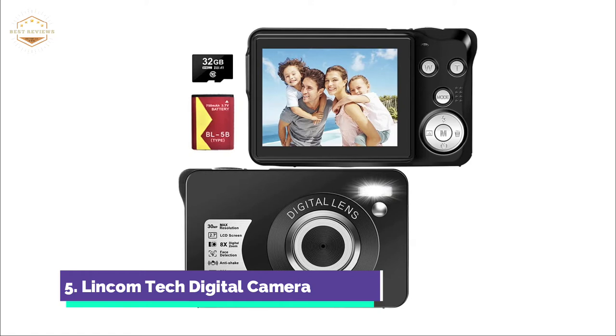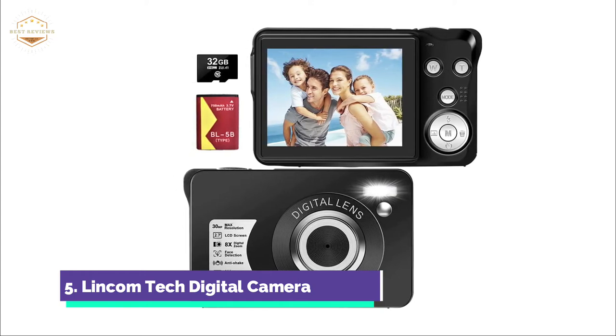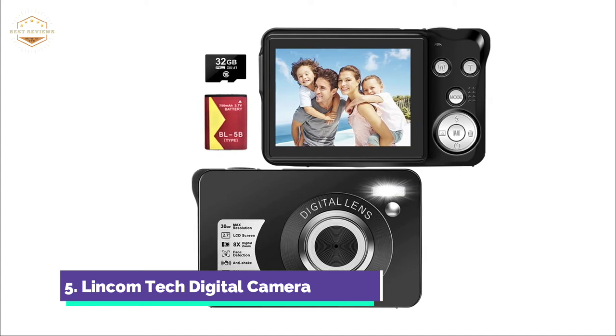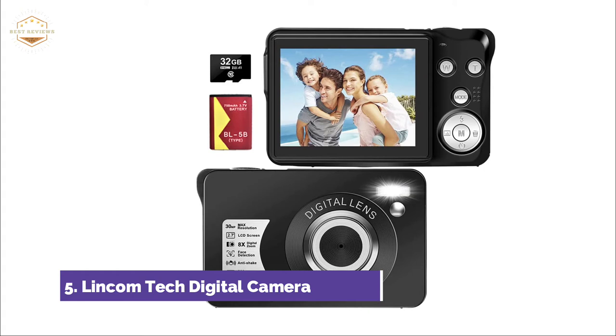This makes it ideal for long-term photography without worrying about battery life. The built-in flashlight allows you to capture beauty even in low-light conditions. This digital camera for children is lightweight and small, making it easy to carry or keep in your pocket.